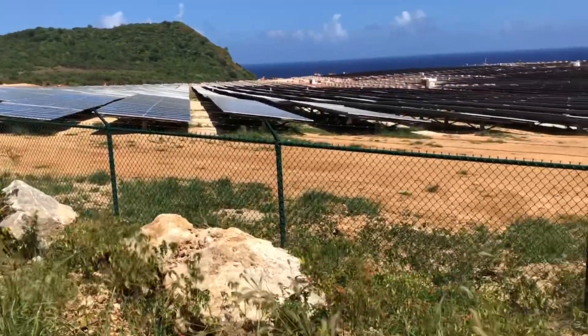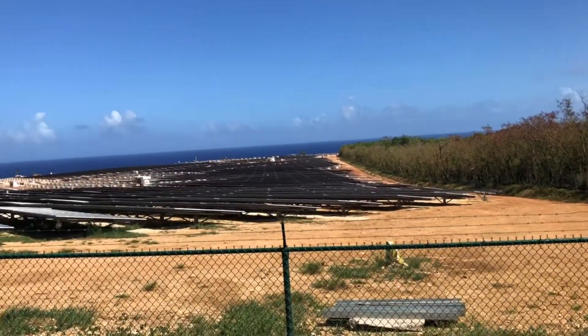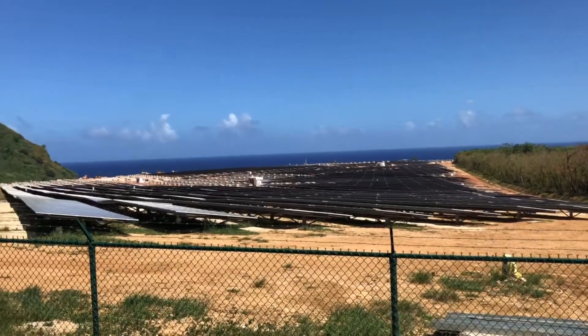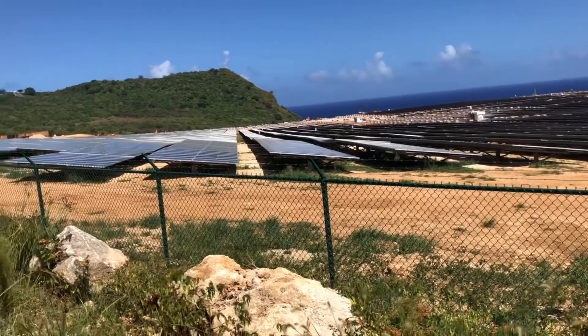This is a pretty extensive project just on this side, but on the other side of these woods, to the right, there is another whole valley of these that's being installed.